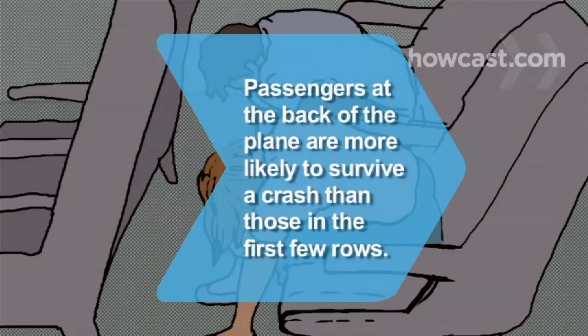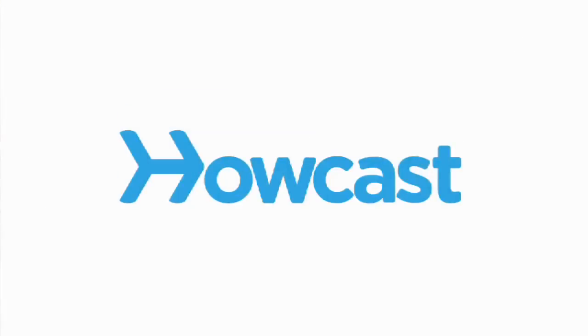Did you know? Research shows that passengers who sit near the back of the plane are 40 percent more likely to survive a crash than those in the first few rows.